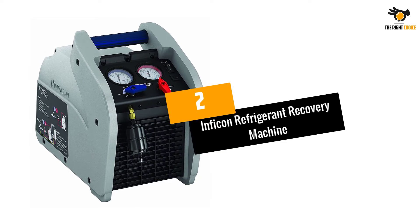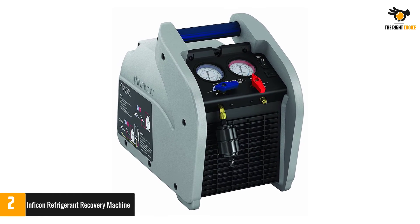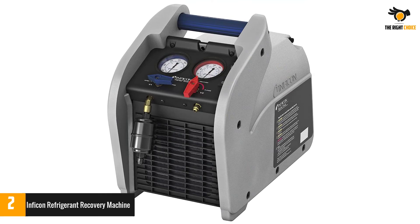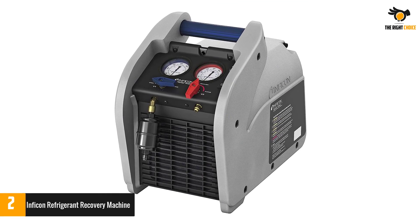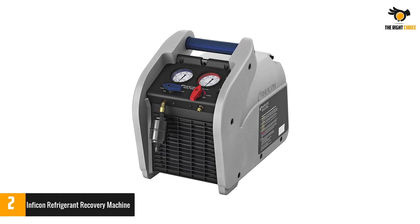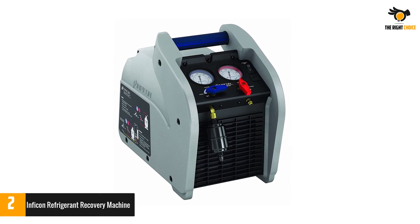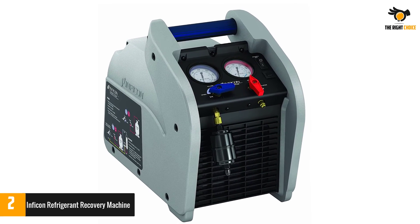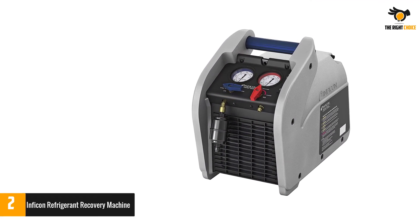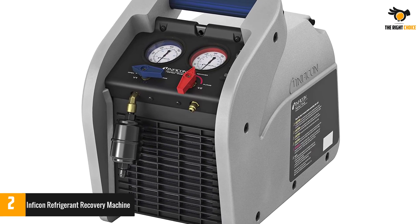Number 2: Infocon Refrigerant Recovery Machine. Infocon is an industrial and heavy-duty brand offering highly powerful refrigerant recovery machines for easy use with any AC unit. The Infocon 714-202G1 Vortex is the most powerful option in this article. It features a dual-cylinder design with up to 1 HP power rating, thanks to its 120-volt electric motor, and a high air pressure rating of 550 PSI. Apart from being highly powerful, it also offers great build quality and comes with a three-year warranty, making it the most durable and reliable option mentioned.